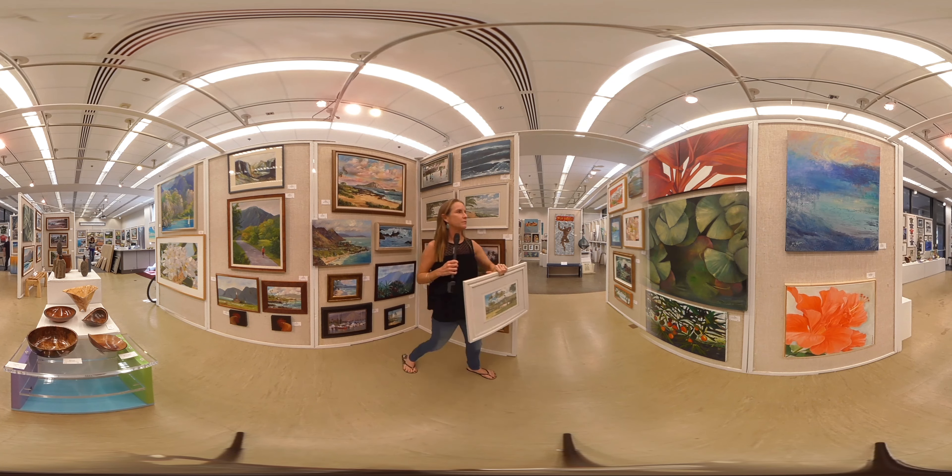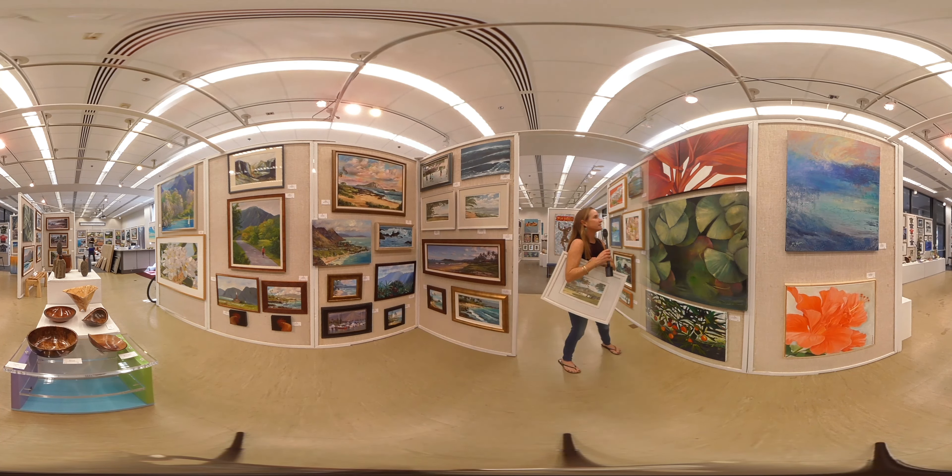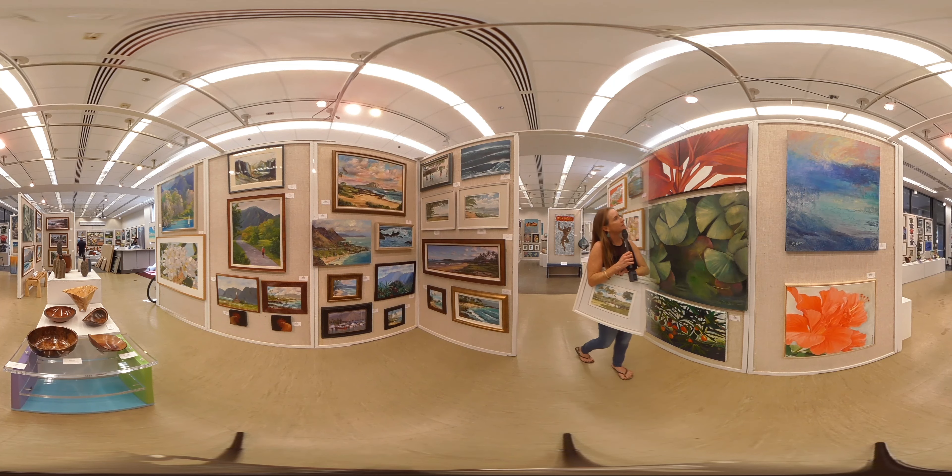Over here we have some beautiful floral paintings — a lily pond and a tea leaf. The tea leaf is by Sandra Blasel and this is Patricia Field.